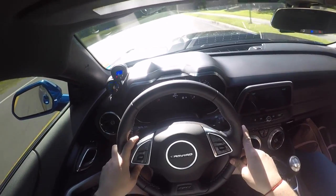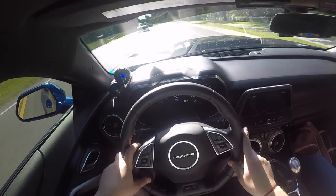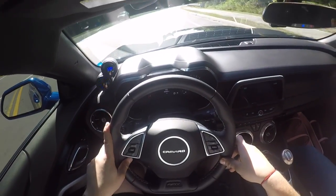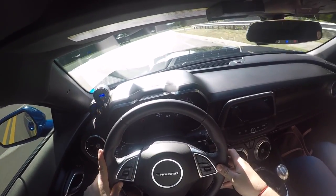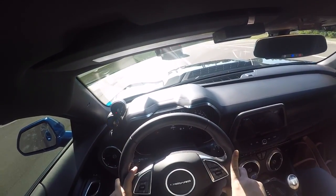It feels crazy with the stock wheels. I'm not used to the automatics though — I love a manual. This thing sounds nuts. You gotta be careful with these stock F1 tires; they don't hook for anything.